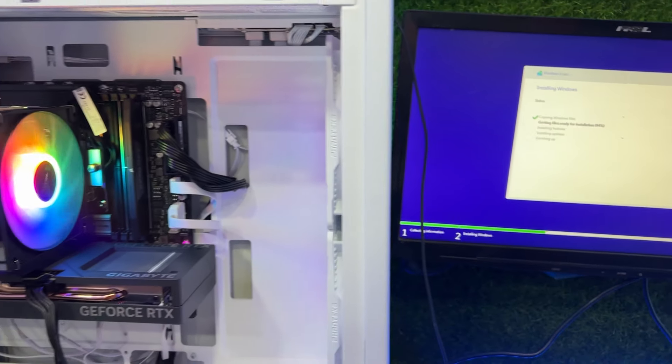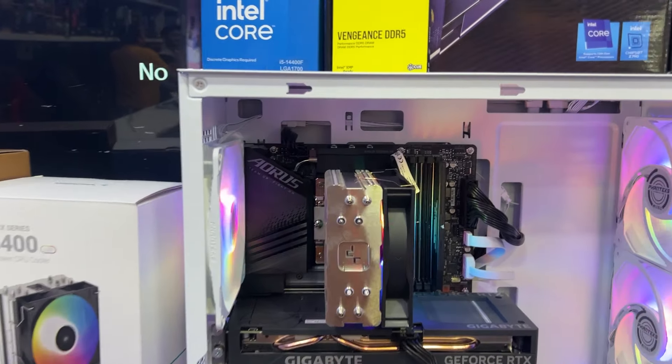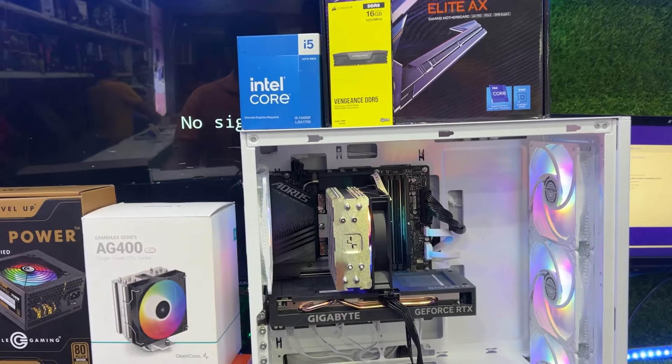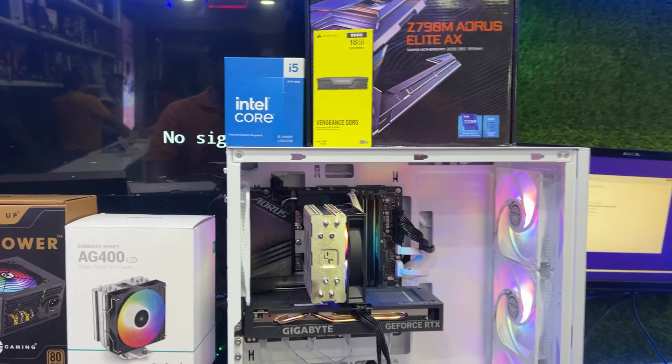I made a small video just to give you an update. If you want to build this PC, subscribe to the channel and you can call for your PC build. Let's end the video here and we'll see you in the next video.